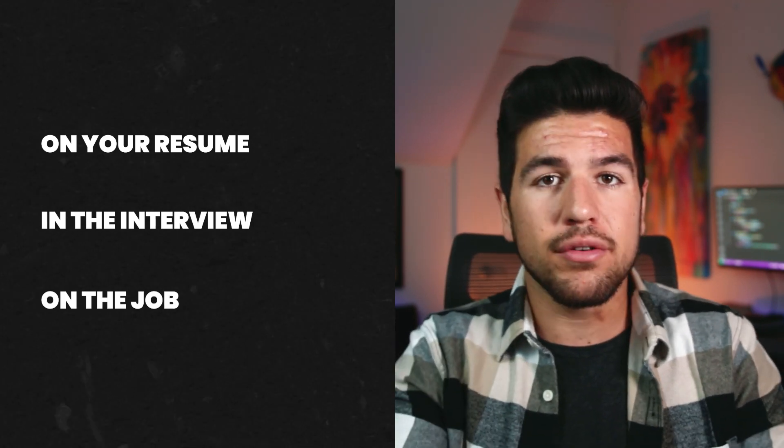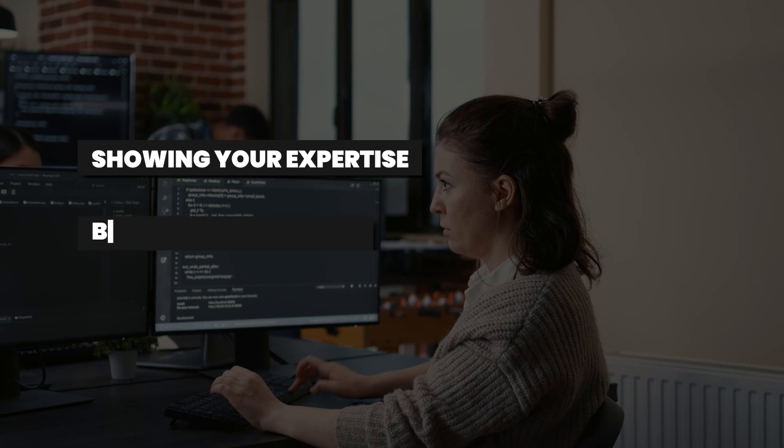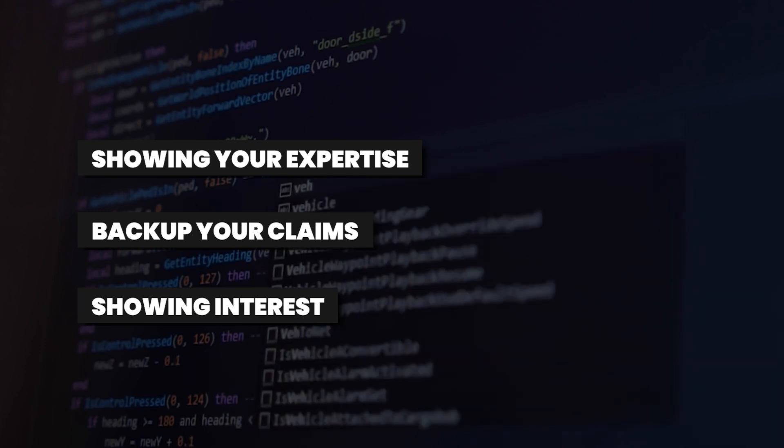Your project is going to do a few things on your resume. It's going to show that you have a certain expertise in a subject, it's going to back up some of the claims of technologies that you understand, and it's going to show a natural curiosity in certain subfields of software engineering.